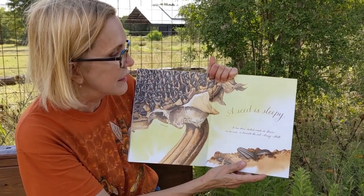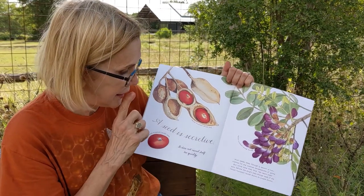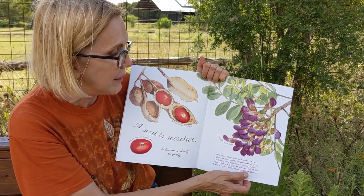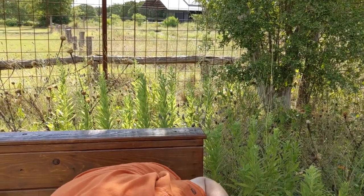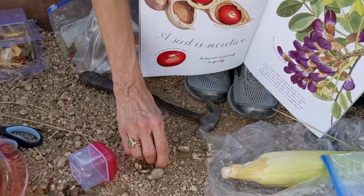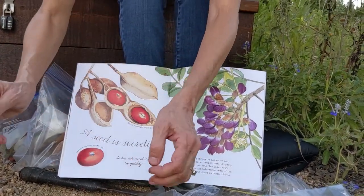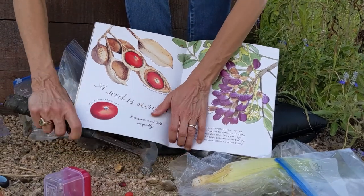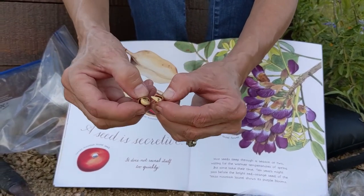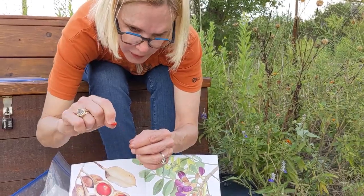A seed is sleepy — it lies there tucked inside its flower, on its cone, or beneath the soil, snug and still. A seed is secretive; it doesn't reveal itself quickly. Most seeds sleep through a season or two. This is mountain laurel — you know those purple flowers that smell like grape Kool-Aid? Here are the seeds in their pods. They're really hard, and sometimes these will take 10 years before there's enough food, water, and shelter for them to grow. This protects them.